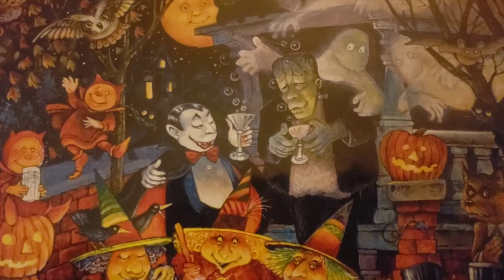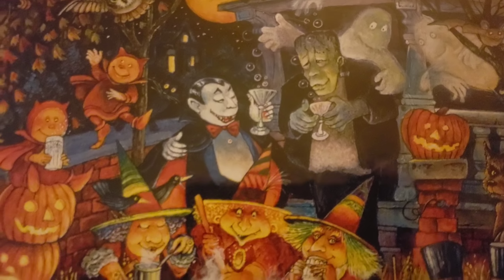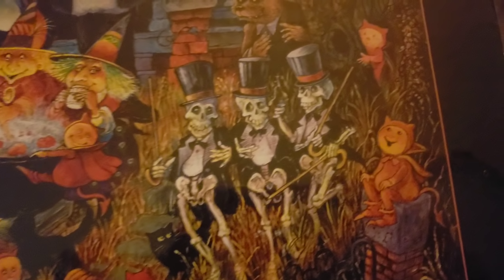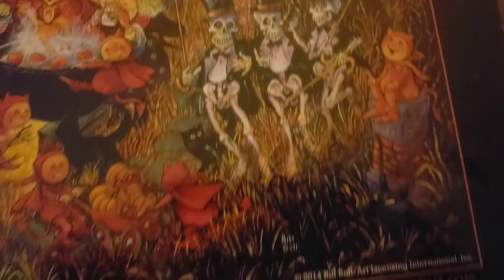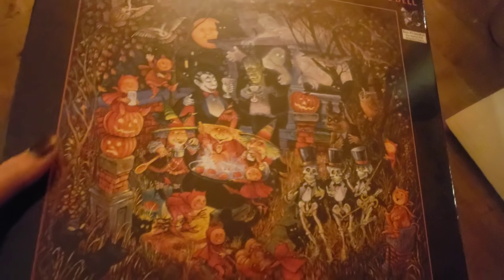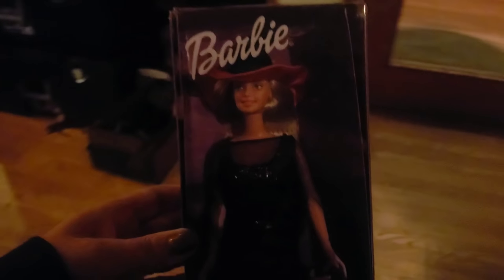I got this really cool thing from work — it's a puzzle. I like puzzles, don't judge me! Let me get the light in there. Look, it's called 'Monsters Night Out' and it's adorable. The art is by Bill Bell. Look at the cute little owls, and Dracula with his martini!